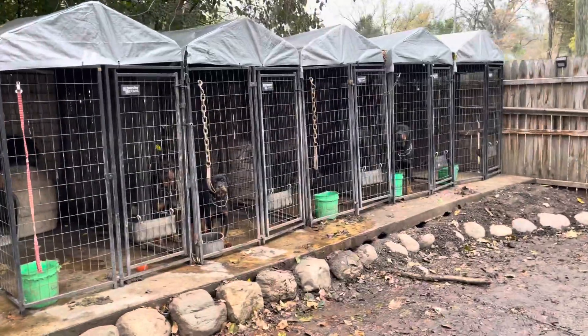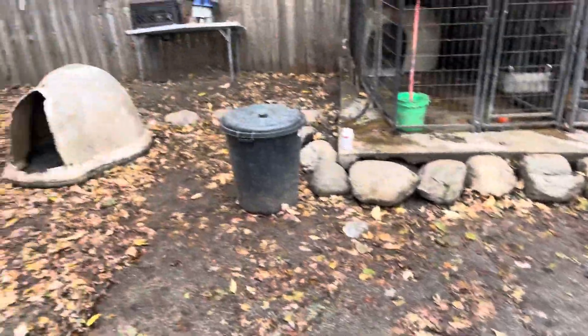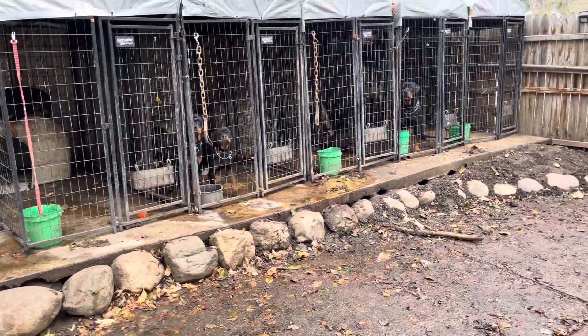I'll let y'all go — I gotta finish doing my kennel cleaning and I have to clean this backyard up. I hate when the leaves are all over the backyard. Also gotta let this water out, but yeah, I'll clean this kennel up.